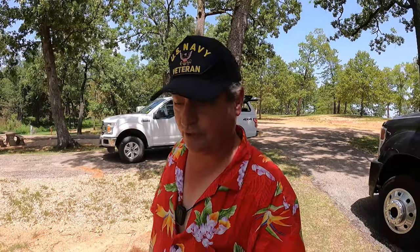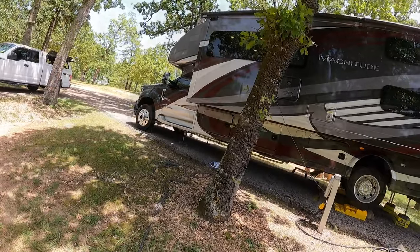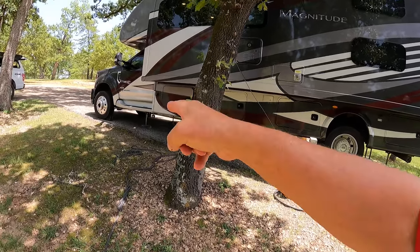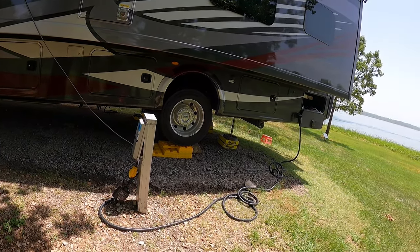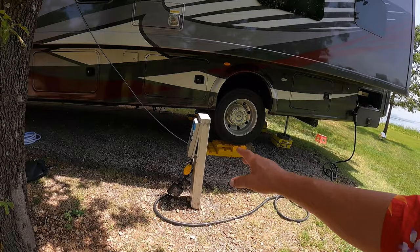One of the challenges of traveling with a larger RV is getting level, and picking sites from pictures and videos doesn't always work out like you expect, as is the case here. It is most unleveled. Good thing I'm carrying lots of blocks and chocks. We're five, six layers of blocks up and we're pretty well maxed out on the hydraulic leveling system. But we're level.